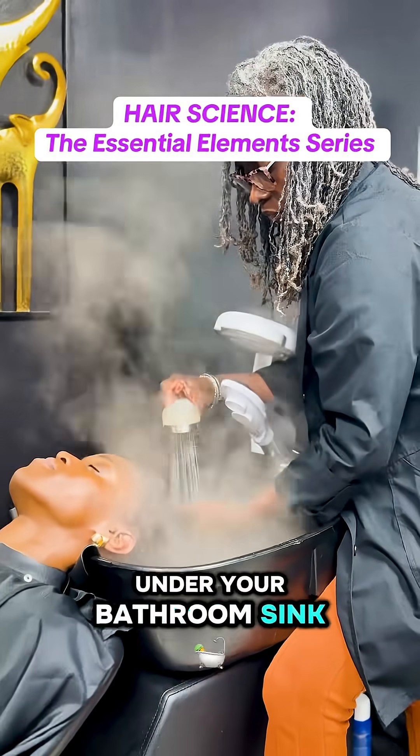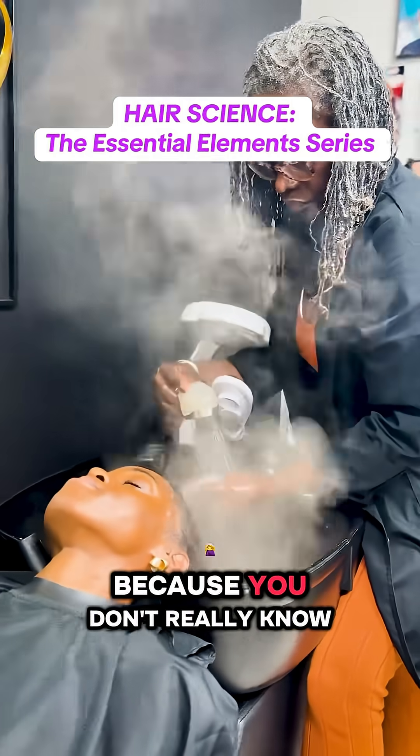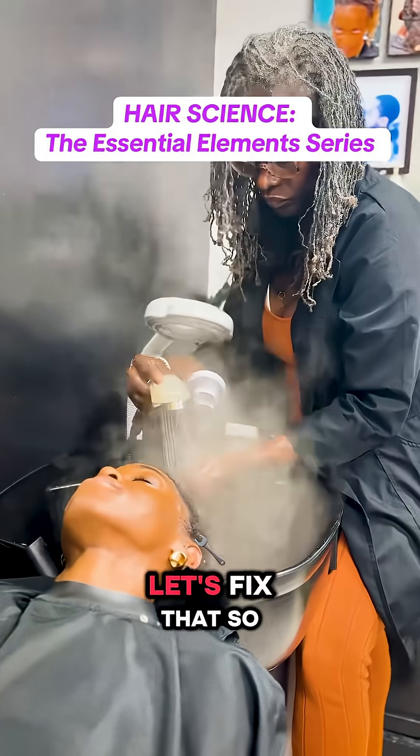Why does that cabinet under your bathroom sink look like a beauty supply store? Because you don't really know your hair. Let's fix that.